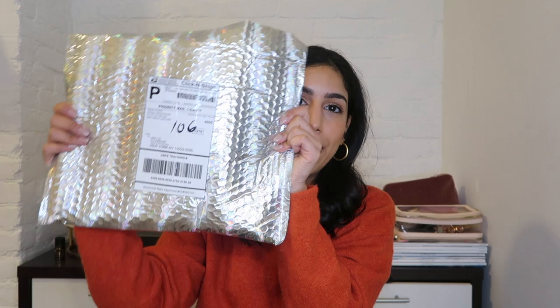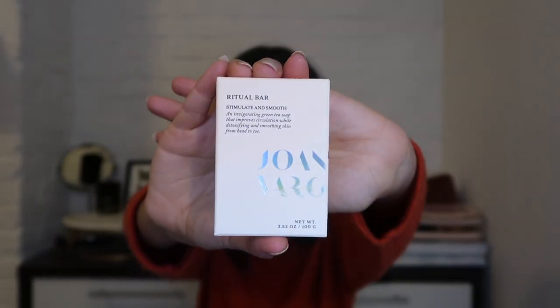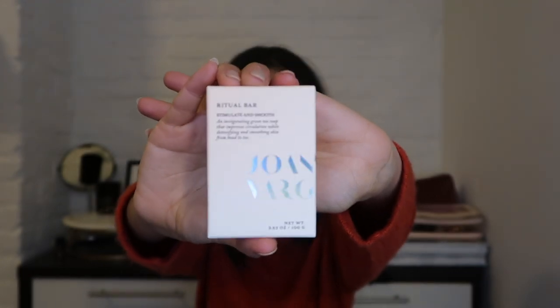Lastly from Peter Thomas Roth is the Water Drench Cloud Cream moisturizer — I'm going to try this as a face cream during the day. It says it helps with hydration for 72 hours, which is crazy. Next is a big envelope from Joanna Vargas — I got a restock of some of my favorite sheet masks as well as their ritual bar. Their packaging is so fun with a holographic detail on everything. The ritual bar helps stimulate, smooth, improve, and detoxify skin.